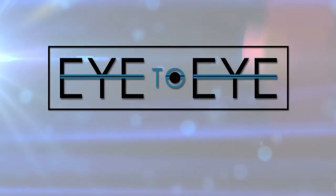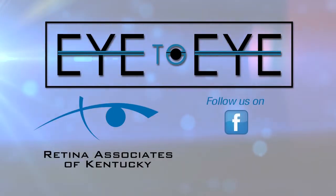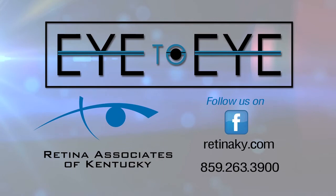This has been Eye to Eye, brought to you by Retina Associates of Kentucky. Follow us on Facebook, call, or log on to retinaky.com for more information.